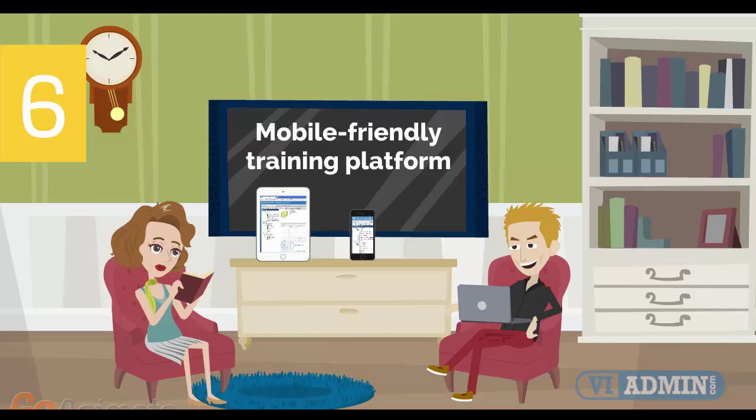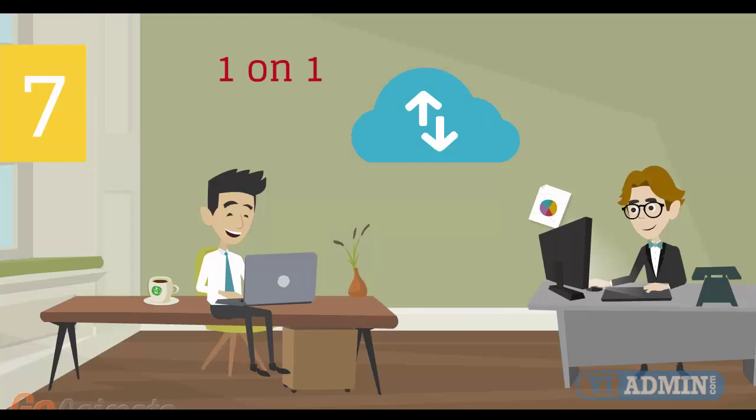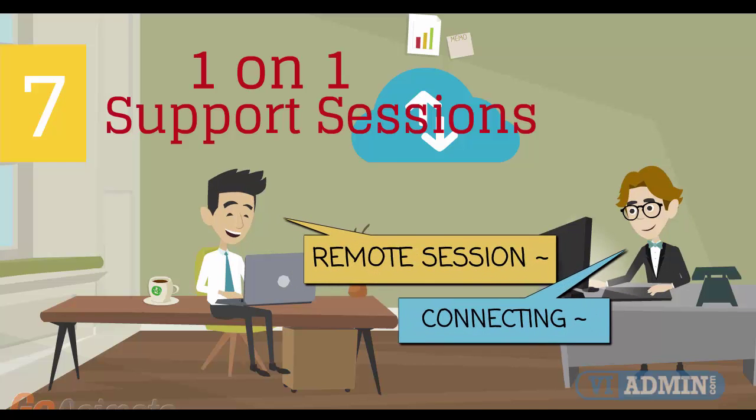Number 6: mobile-friendly training platform. This allows you to participate in the training from anywhere you are, be it at home or in the office, via your mobile device or computer. Number 7: individual one-on-one counseling and support sessions with your instructor during the course of the training.